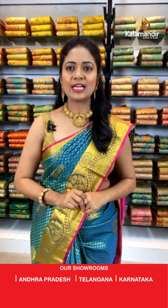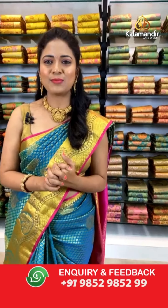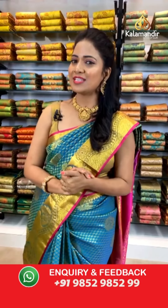Kiran Mohapatra garu, there are two simple ways to shop online with Kala Mandir: one is clicking on the saree code in the description — it displays the pic so you can recognize it easily and shop from the website. Number two: when I'm showcasing the sarees, take a screenshot along with the code and share it on 9852985299. Hope that's clear, Kiran garu!